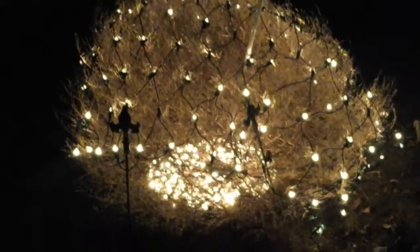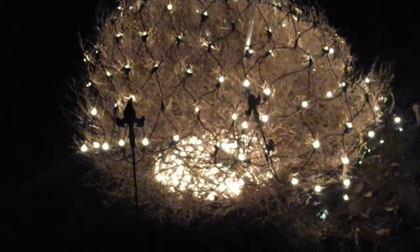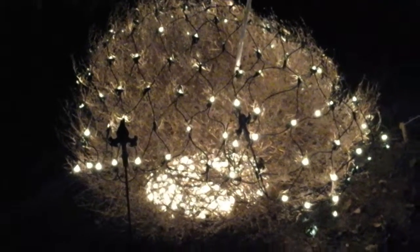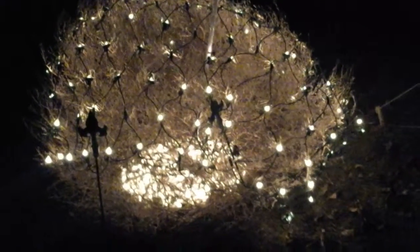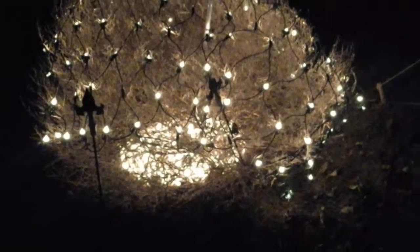Here is our nativity scene that we have out front. It's old and battered, but still good. Here's our Christmas bush. Linda likes to put out a tumbleweed every year, and God sent this one. We haven't had many tumbleweeds since they started construction across the street, so I think that's our source of tumbleweeds, or it's intercepting them.